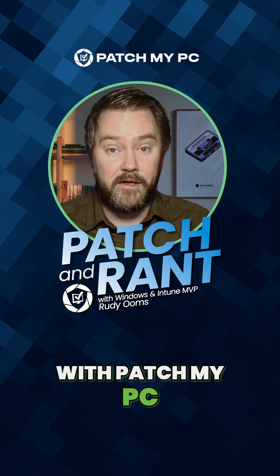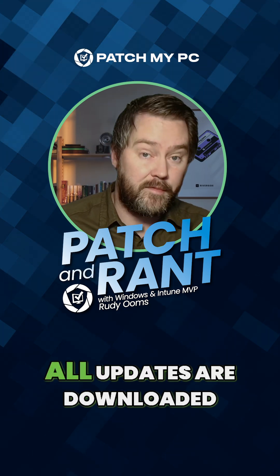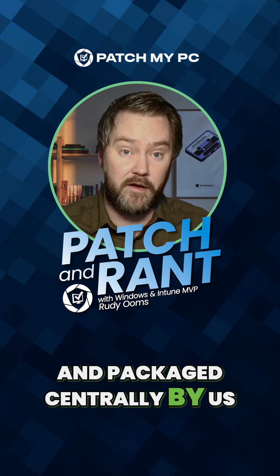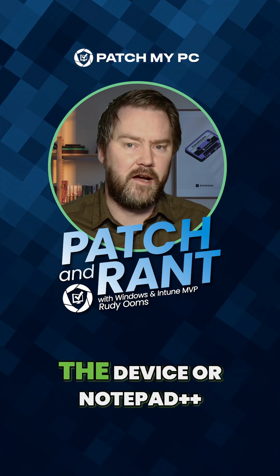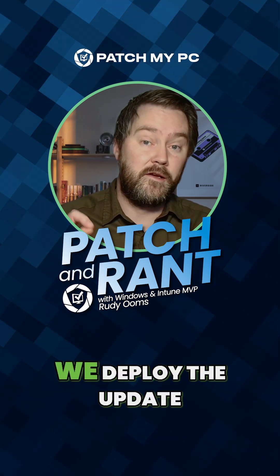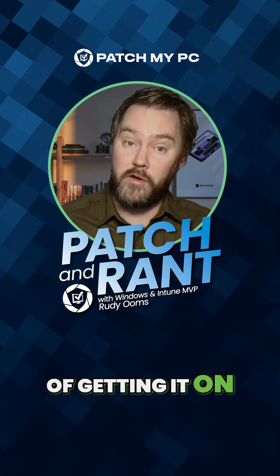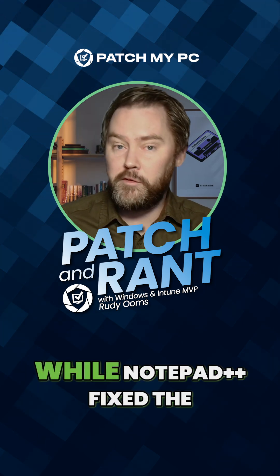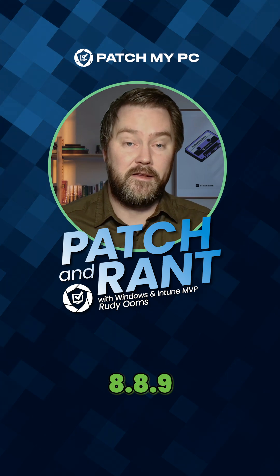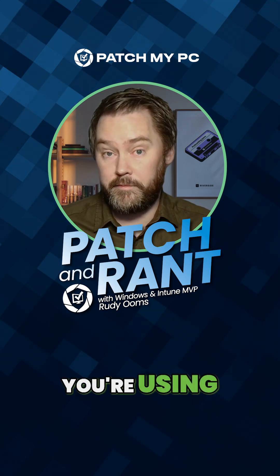With PassMyPC, the built-in Notepad++ updater is not used. All updates are downloaded, verified, and packaged centrally by us. We don't rely on the device or Notepad++ updater to make that decision. Instead, we deploy the update to Intune, and Intune takes care of getting it on all of your devices. So while Notepad++ fixed the issue in the latest version 8.8.9, this entire update problem is already handled when you are using PassMyPC.